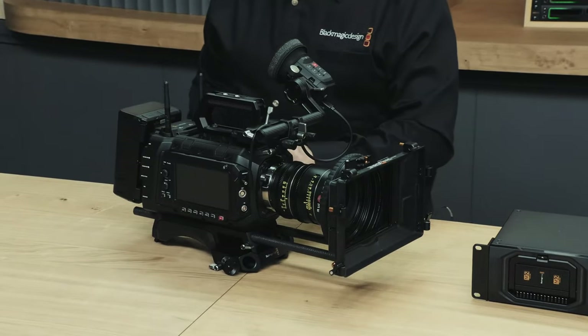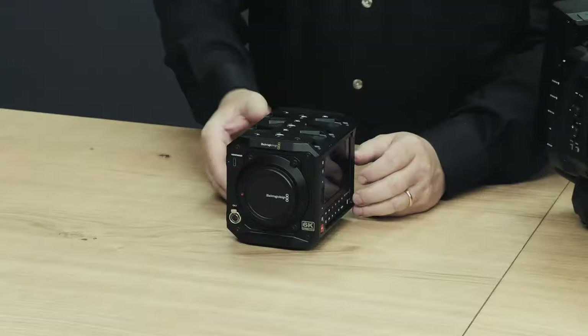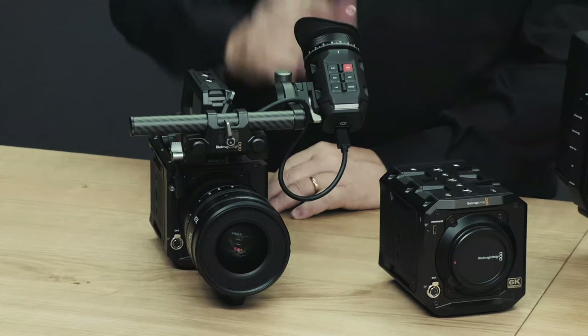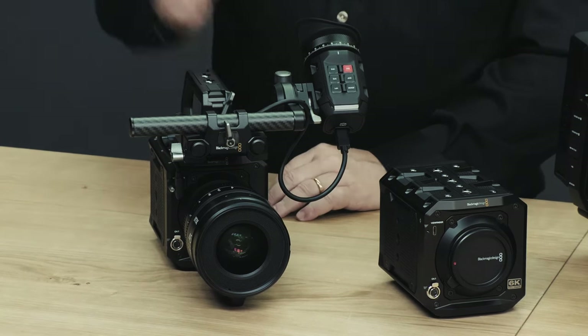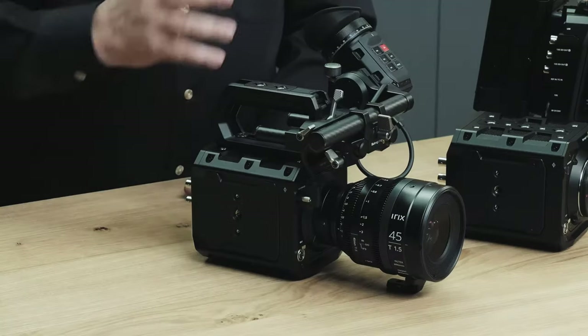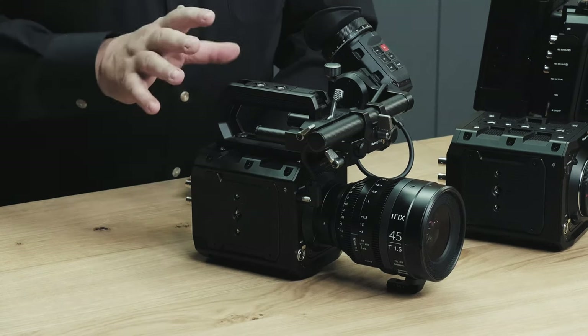Blackmagic Design also announced the Pyxis 6 for $2,995 — a box camera. So all the people out there that have been asking for a box camera saying Blackmagic Design's never going to do it — well, they've done it. It's a full frame 6K camera. It takes two CFexpress Type B cards, it's made from aluminium, can handle a lot of different formats, it's dual native ISO, uses Sony NP-F batteries, and will ship in June. It looks like an absolute dream camera to own.